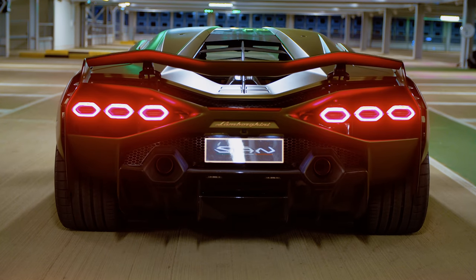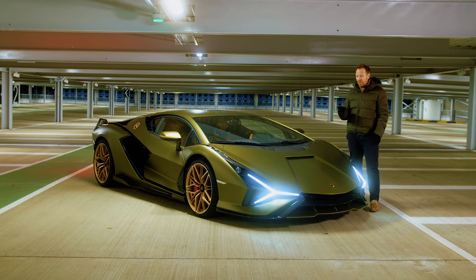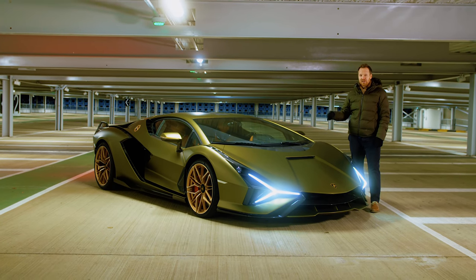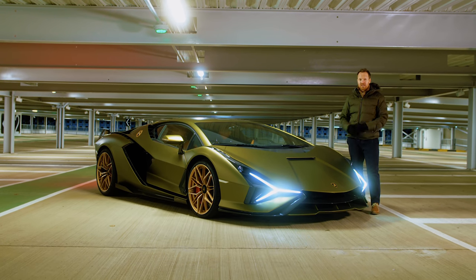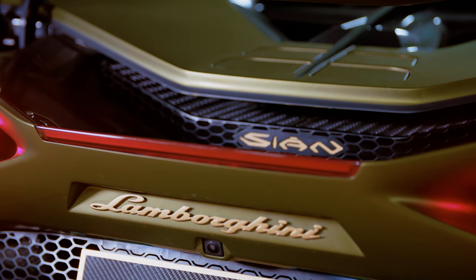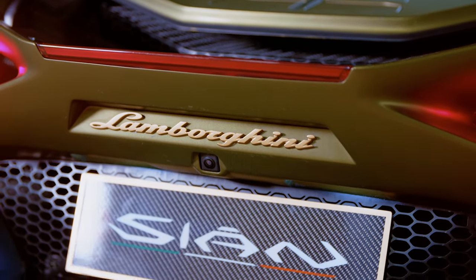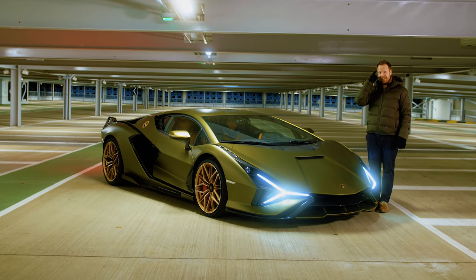The first thing I should mention is we're not likely to see another one of these around here today because Lamborghini is only building 63 versions of the Sian Coupe. There's going to be 19 Sian Roadsters as well, and the significance of those numbers is a tribute to Ferruccio Lamborghini himself — the year that he founded this company: 1963.